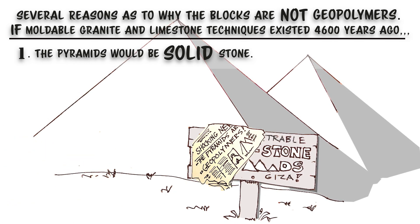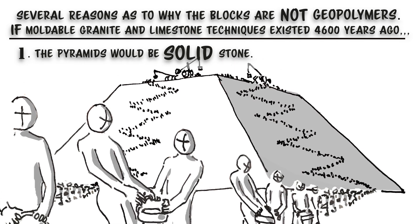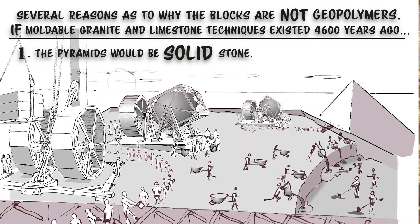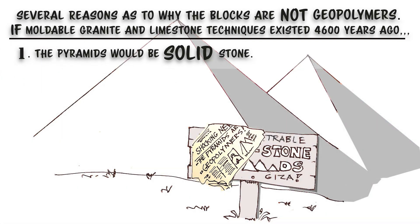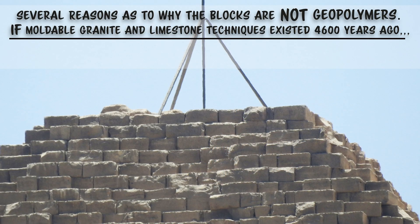I can believe in a 20-year bucket brigade — thousands of laborers hauling water up one brigade and powdered cement mixed up the other brigade, then mixing at the top. But the result would have been a single, massive, solid limestone pyramid that could not be simply disassembled. But that is not what we have now, is it?